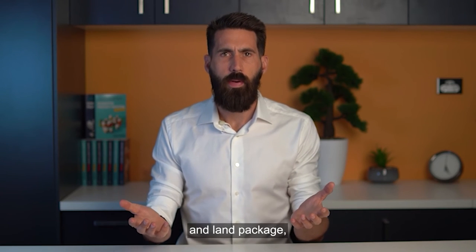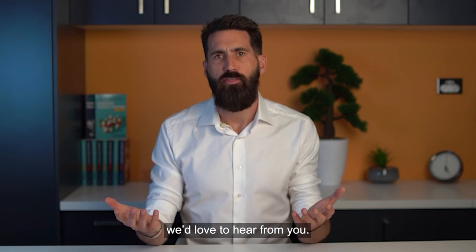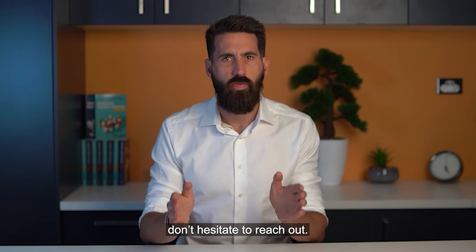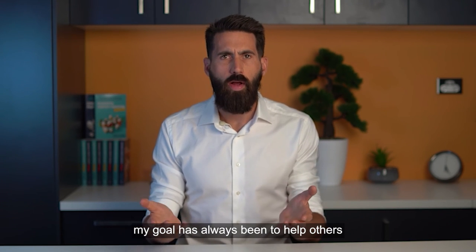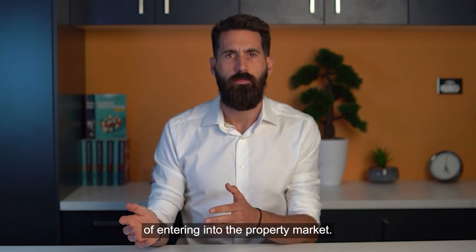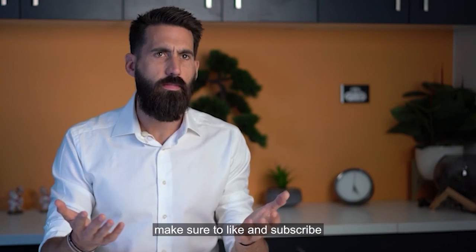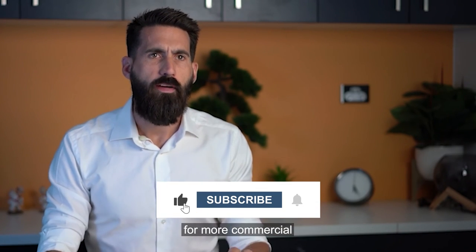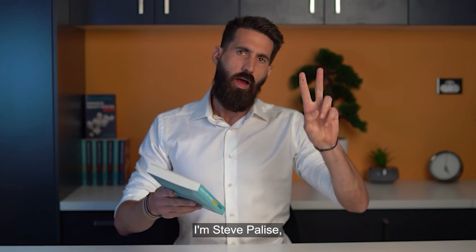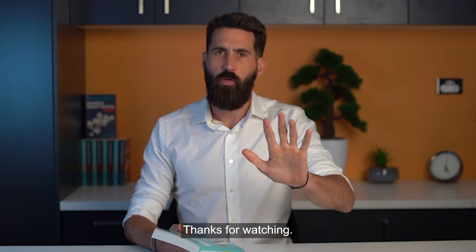If you've bought a house and land package, please feel free to share your pros and cons below — we'd love to hear from you. If you have any questions, don't hesitate to reach out. As an investor myself, my goal has always been to help others achieve their goals of entering the property market. I hope you found this video useful. If you did, make sure to like and subscribe for more commercial and residential property investment tips and tricks. I'm Steve Polisi, author of Residential Property Investing Explained Simply. Thanks for watching.